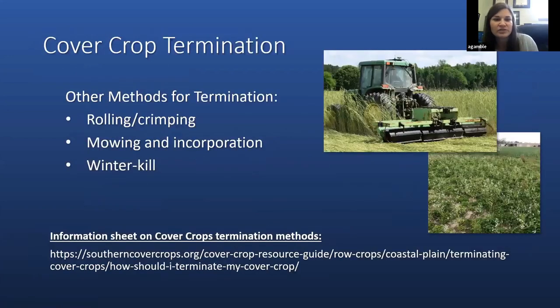Other methods for cover crop termination include rolling and crimping, mowing, and incorporation. These methods are more likely used in smaller production systems such as vegetable or fruit production and organic systems. There are implements available, as shown in this picture, where crops are rolled and crimped to terminate the cover. However, for some species like vetch, it can take several passes with a roller crimper to kill the cover. More information on these various termination methods is available at the Southern Cover Crops website.